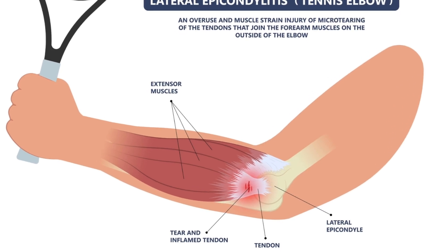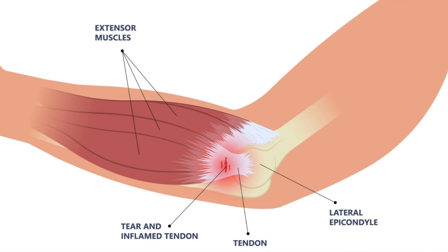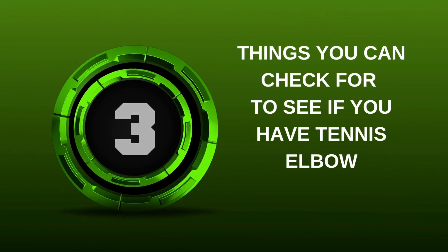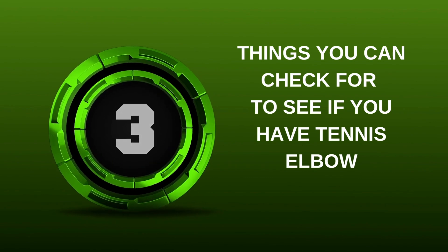If you think you have tennis elbow, it's important to know for sure. That way you can get the right treatment so your elbow can heal. In this video, I'll show you three things you can check for to see if you have tennis elbow, also known as lateral epicondylitis.